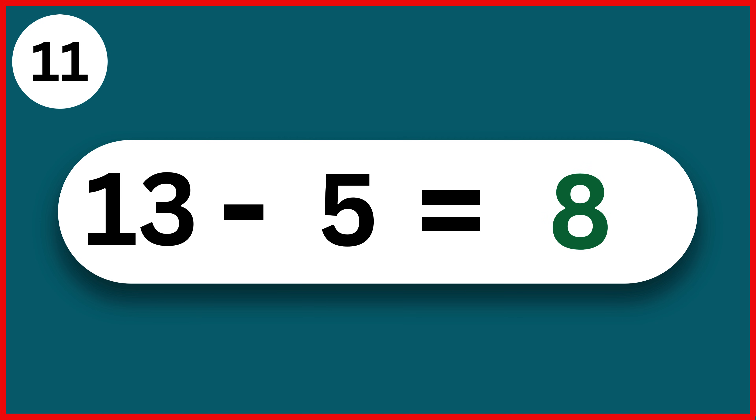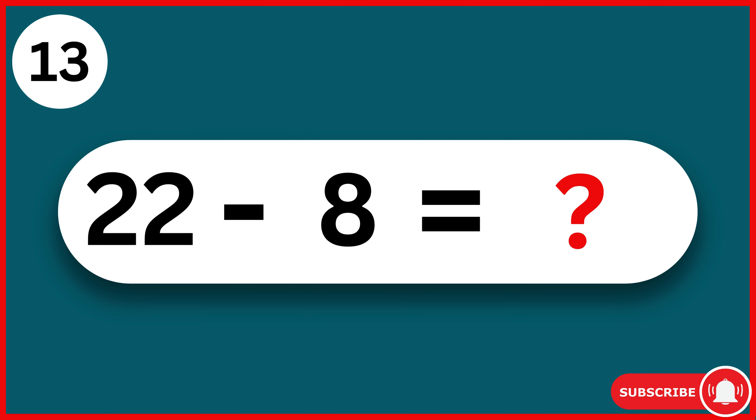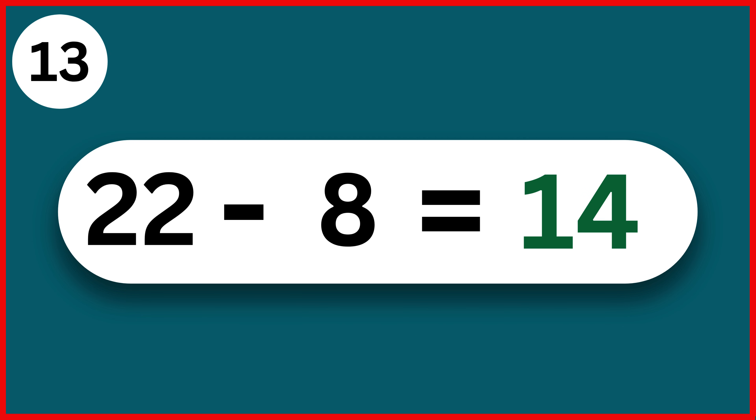13 minus 5. 8. 30 minus 1. 29. 22 minus 8. 14.